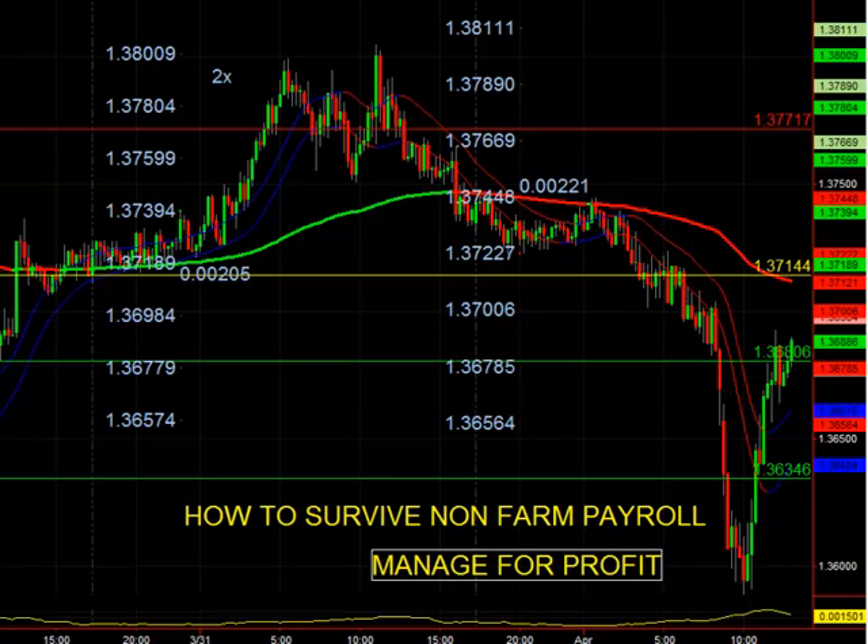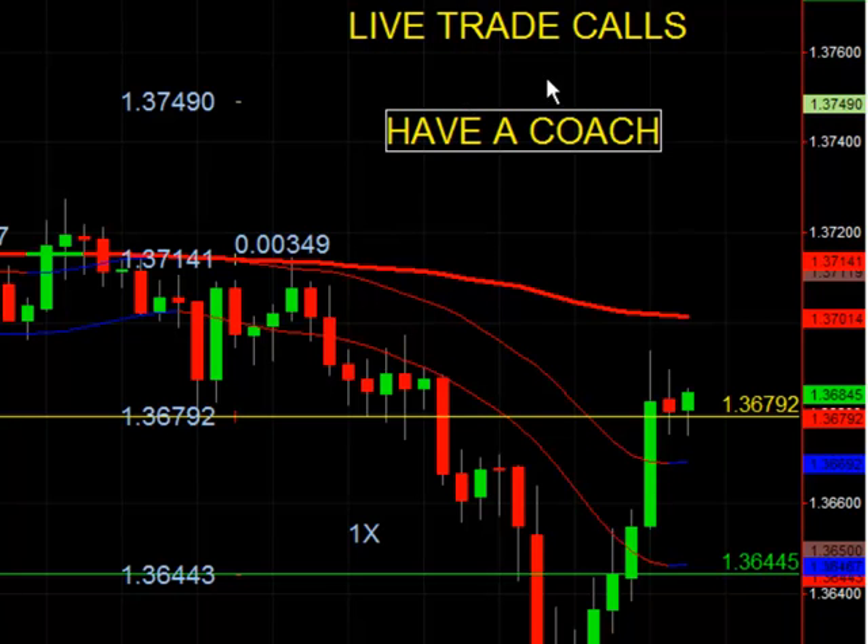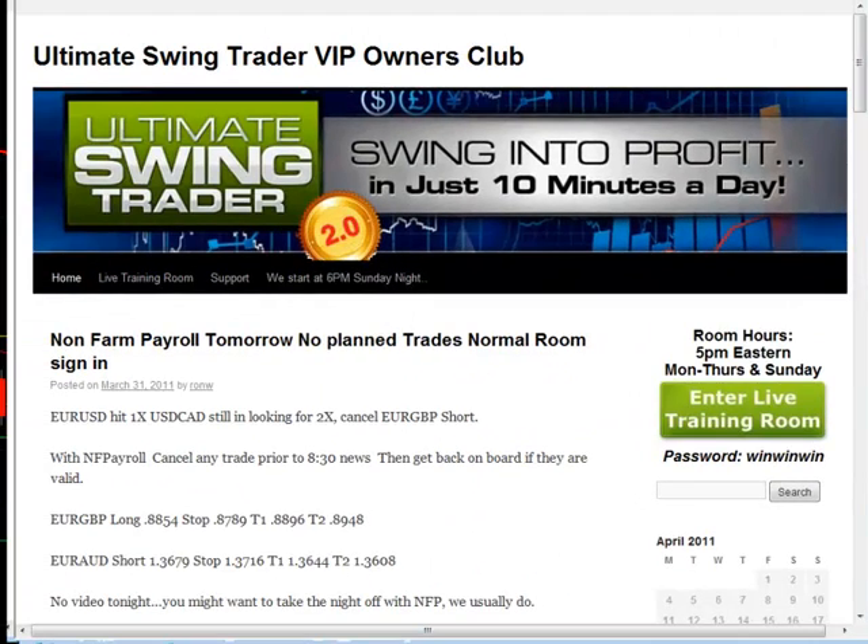I'll give you a sneak peek at my live room. The next part of this is: you need to have a coach. You're going to trust your system, manage your trades for profit, let your winners run, and always keep a stop. I do live trade calls every night with the Ultimate Swing Trader — it's a VIP room. Last night's post was a recap: our EURUSD hit the first target, and USDCAD was still looking for the second target, which it did hit. Regarding nonfarm payroll — cancel any trades that haven't triggered prior to 8:30. If your trade hasn't triggered, wait. Get back on board if they're still valid.